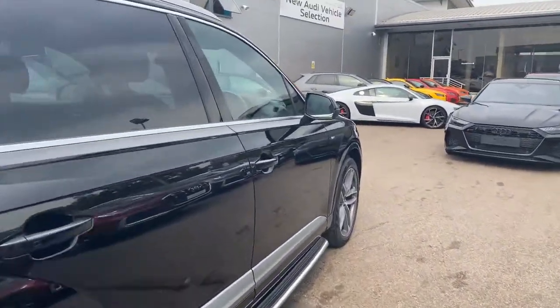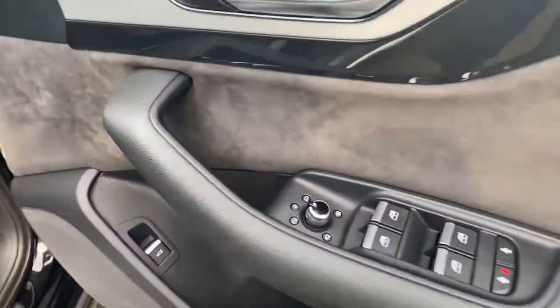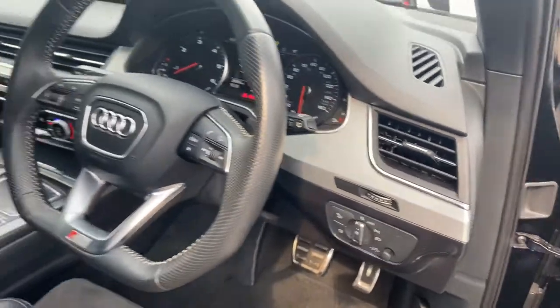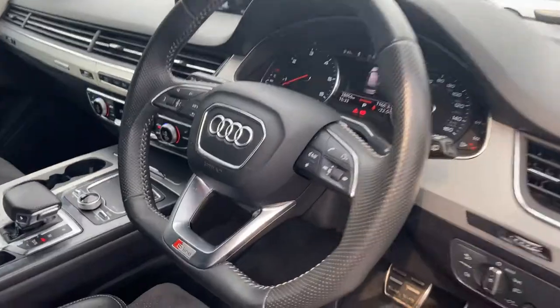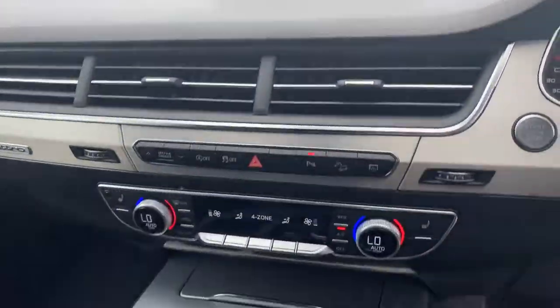Moving to the front, the car has electronic folding exterior mirrors, S-Line front sports seats with the S emboss logo and leather, automatic headlights with wipers, and a flat-bottom leather multi-functional steering wheel with cruise control. It also features Audi's MMI display with navigation.